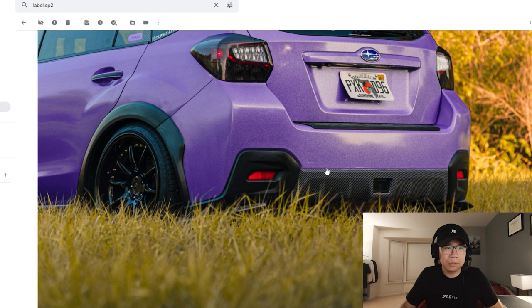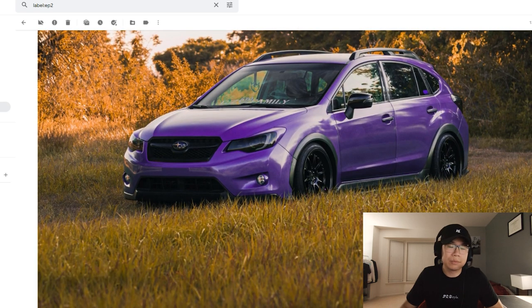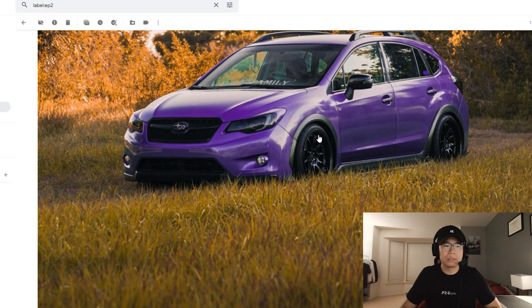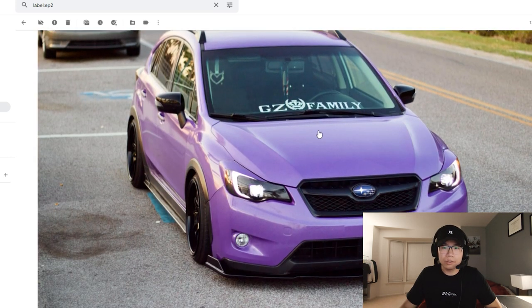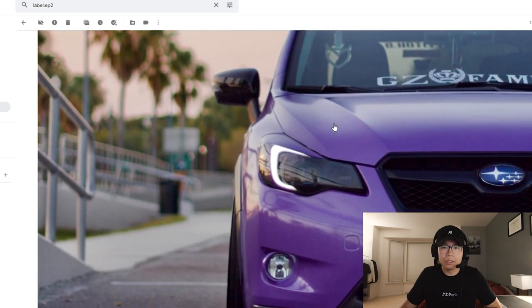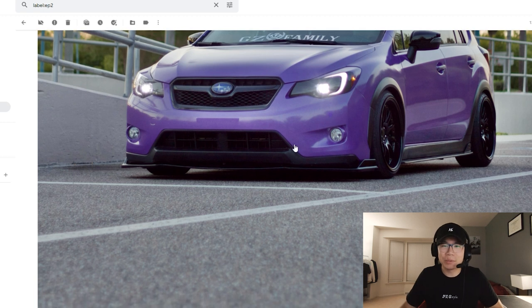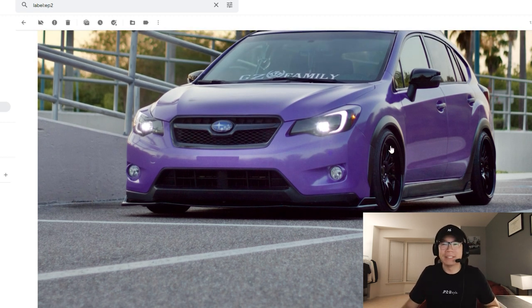Everything ties so well together — nice. Got the rear spats there as well. I can see the eBay headlights once again; looks like you blacked out the housing — normally there's like an amber there but there's not, so that's really cool. Good ride height as well. You could probably go a little lower but that's just me — I'm a stance guy, so I'd rather see it tuck a bit. But where it's at right now I think it's pretty good.